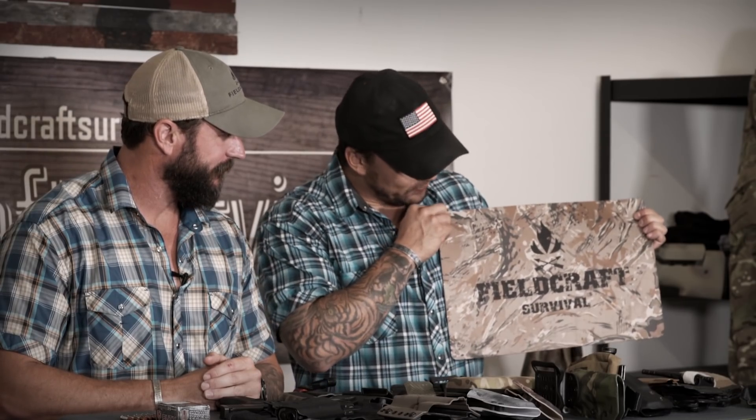Hey guys, we're doing everyday carry considerations today because everyday carry considerations are very important. The first thing I want to do is advertise my Philcraft Survival mat because this is the start point of things.